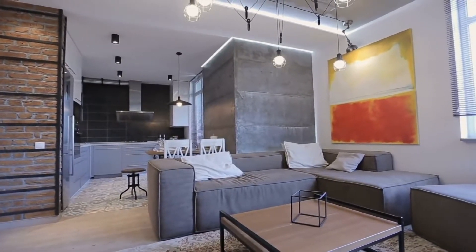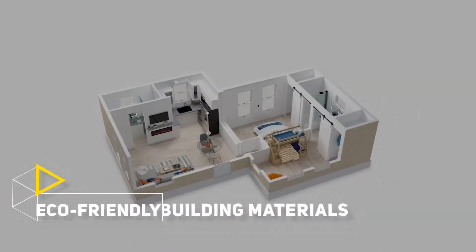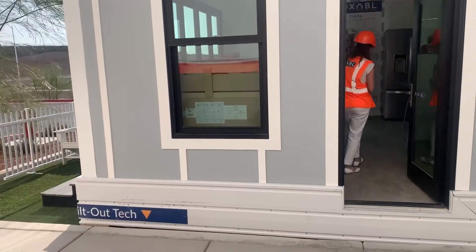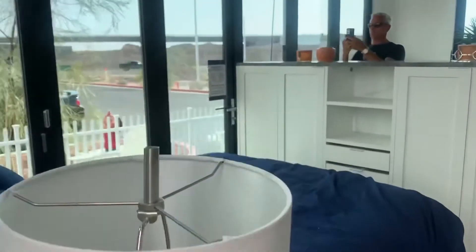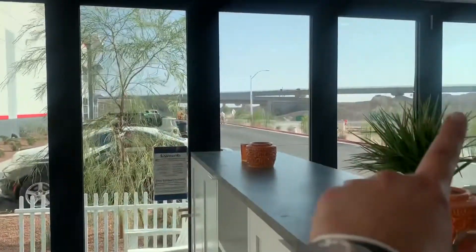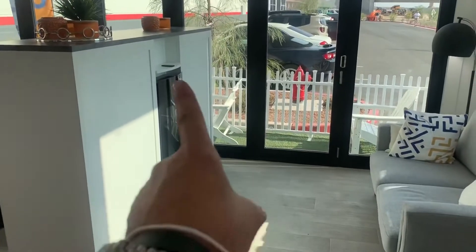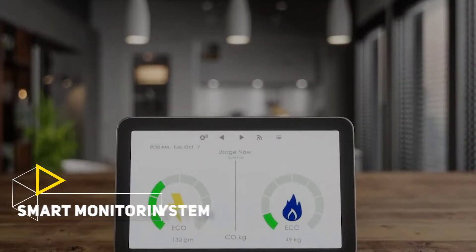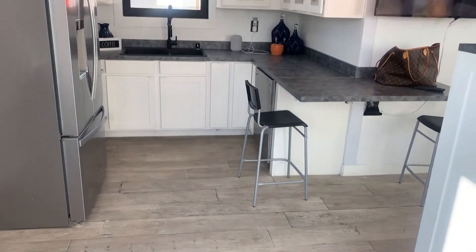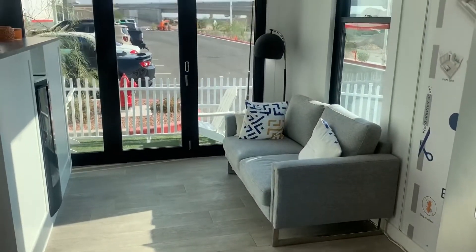Eco-Friendly Building Materials and Appliances: Not only is the Tesla tiny home built with eco-friendly materials, but it features energy-efficient appliances as well. Why have a sustainable home if you're guzzling the energy the battery saves? Every little bit helps. It also features a smart monitoring system to help track energy usage, with recommendations to help you be more mindful of your energy consumption.